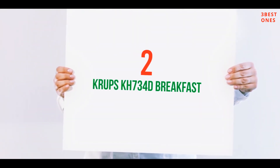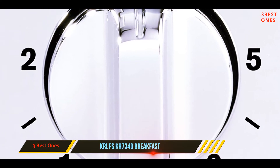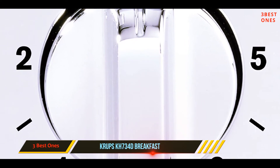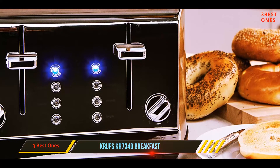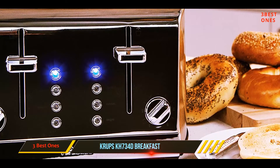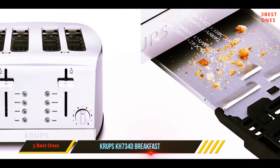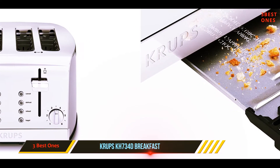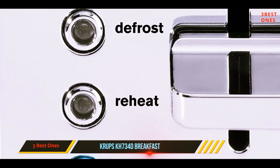Coming in at number two, the Crops KH734D. This four-slice toaster will have breakfast ready much faster. The extra-large self-centering slots hold thin slices or thick bagels snugly for even toasting. Each pair of slots has its own toasting control, so mom can have her favorite nearly burned toast while dad opts for golden brown, or you can toast bagels at the same